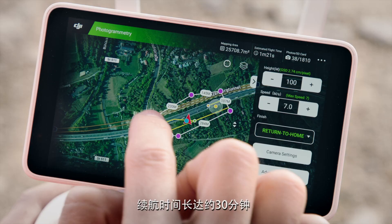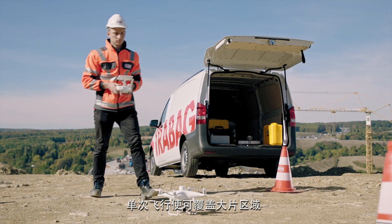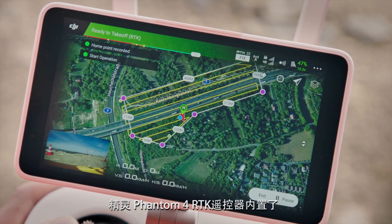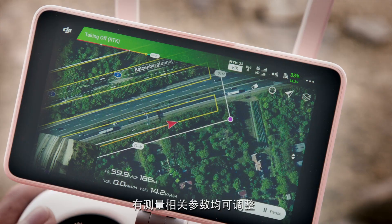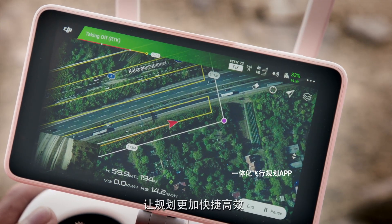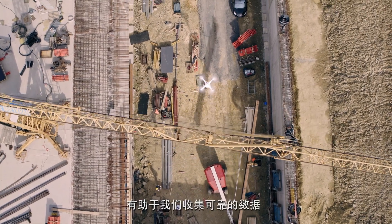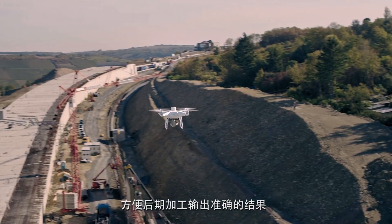The long battery life of up to 30 minutes allows us to map large areas during a single flight. The Phantom 4 RTK provides an integrated flight planning app in the remote control including all relevant surveying parameters to make flight planning easy and efficient. This helps us to gather consistent data that can be easily processed with accurate results.